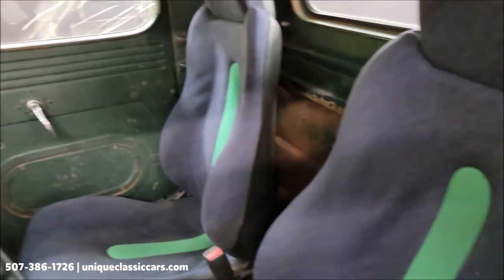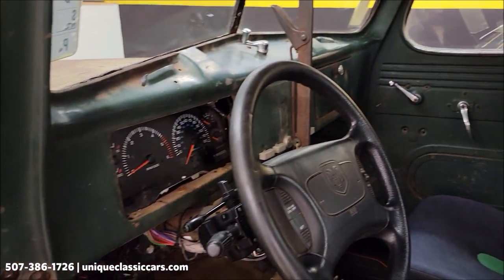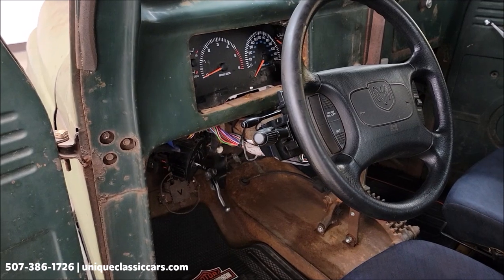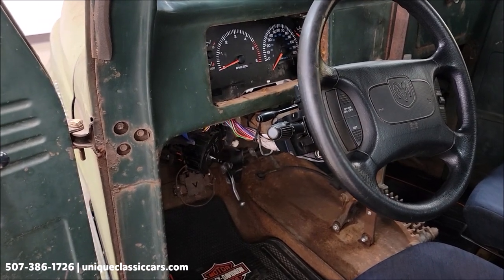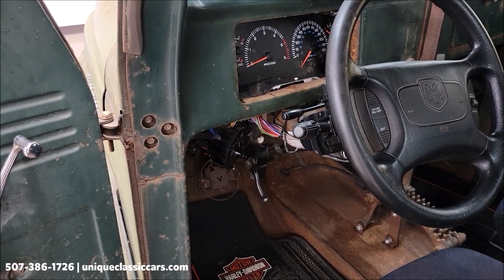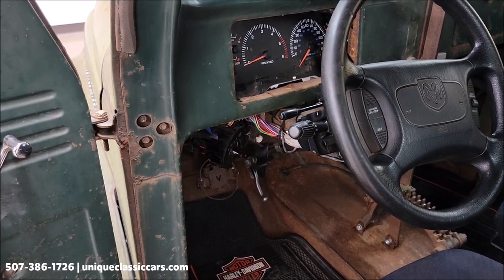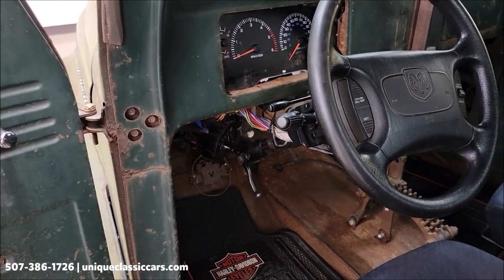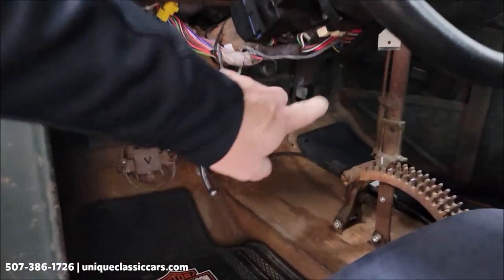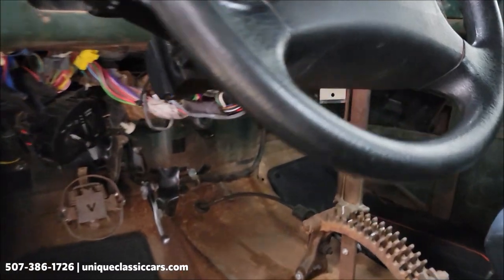Nice bucket seats. This is a Dodge steering column — came out of the same vintage as the 318 Magnum. It also has a tilt column, and there's a cruise setup underneath, so all of that came with it.